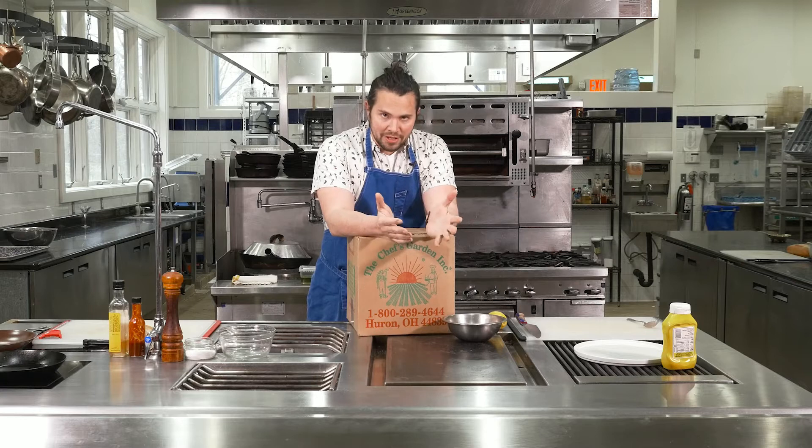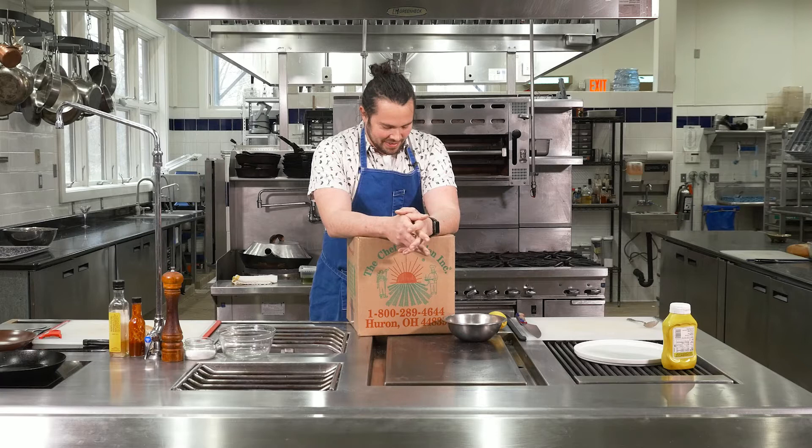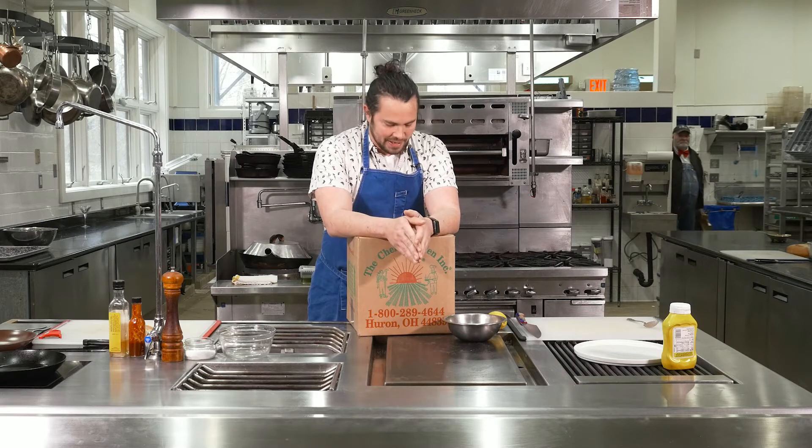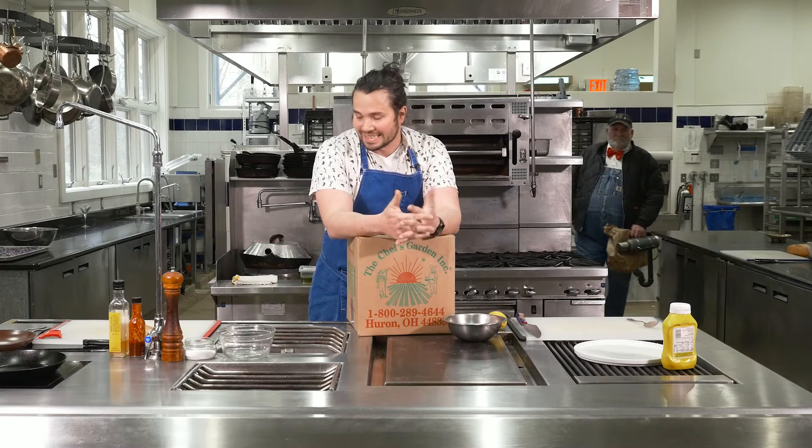Welcome to the Culinary Vegetable Institute. Today we're going to walk through one of these home delivery boxes, and the farmer's on his way. What we'd like to do is really get into this and demystify it, make it easier, more approachable, and ultimately fun — because it is.